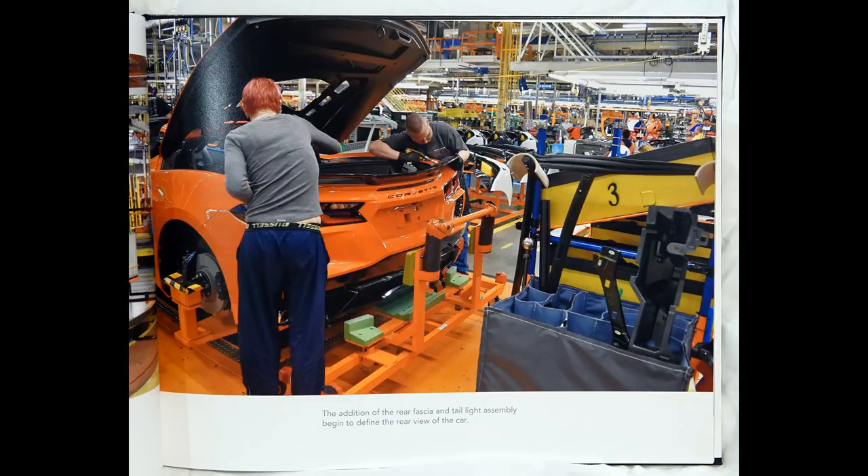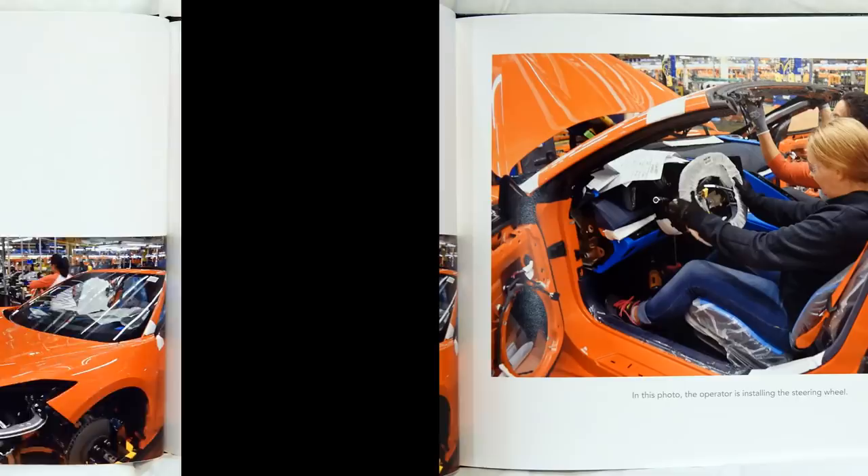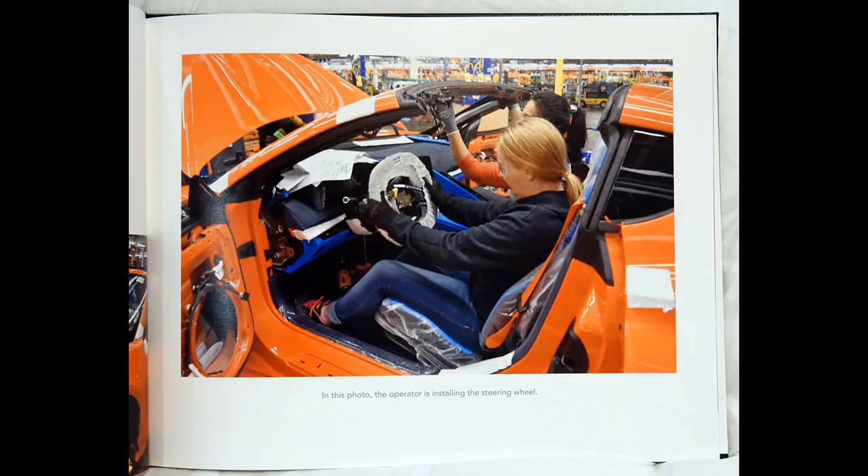The addition of the rear fascia and taillight assembly begin to define the rear view of the car. In this photo, the operator is installing the steering wheel.